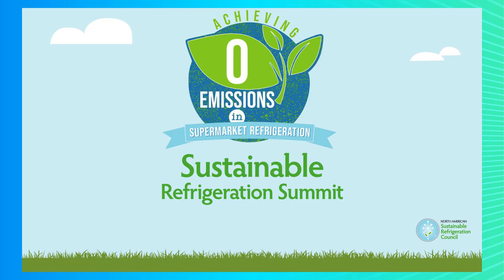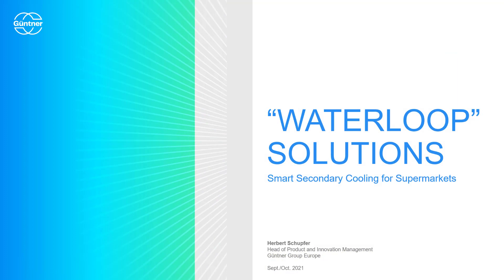Hi and welcome to the Sustainable Refrigeration Summit. Today's topic is supermarket refrigeration, and I'll show you how sustainable cooling looks like in exactly this application. My name is Herbert and I'm responsible for products and innovation management at Güntner Group Europe. At Güntner, we provide solutions for all technologies and refrigerants. Besides CO2 systems, there is another very interesting proven solution available on the market — Waterloop systems, which are well established in the supermarket application already. I will show you how smart Waterloop solutions are, how they look like today, and how they support the supermarket segment to go for natural refrigerants.